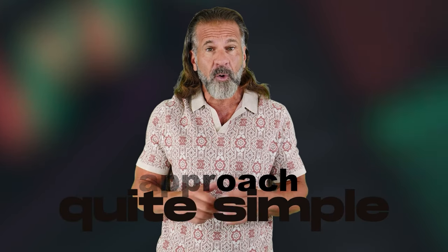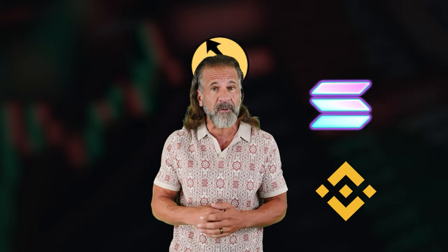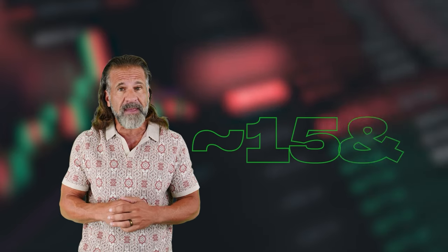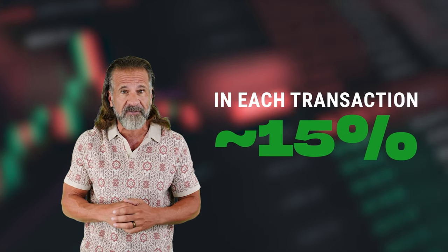Simple strategy: buy low, sell high. Our approach is quite simple. We'll buy a cryptocurrency like Solana on one exchange such as Binance, Coinbase, or Bybit, and then sell it on Coinats. Solana usually trades for 10-15% higher on Coinats than on Binance. The entire plan is to purchase Solana on Binance and quickly sell it on Coinats to make around 15% profit.